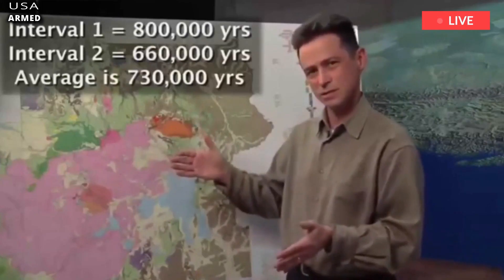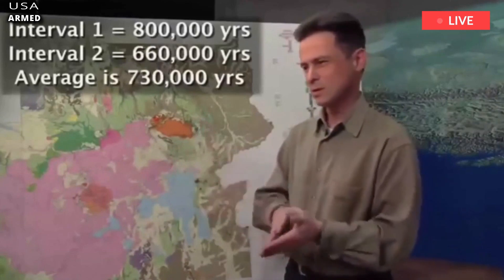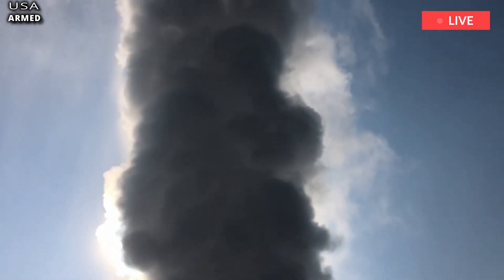Jacob Lowenstein, the leading scientist in charge of monitoring Yellowstone, reveals how one group got more than they bargained for during exploration.